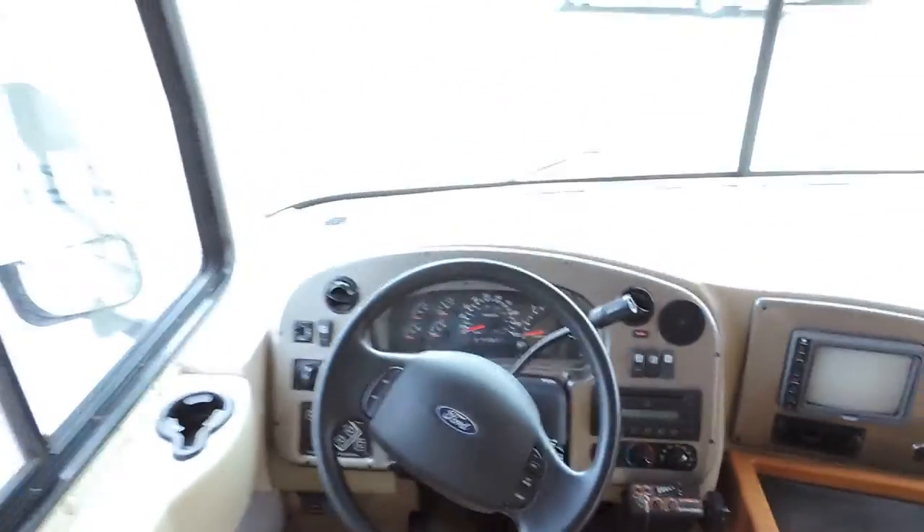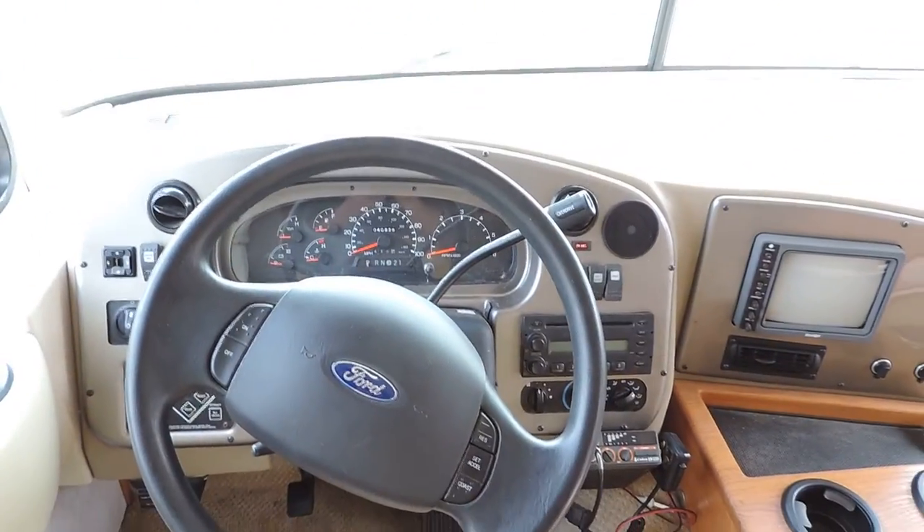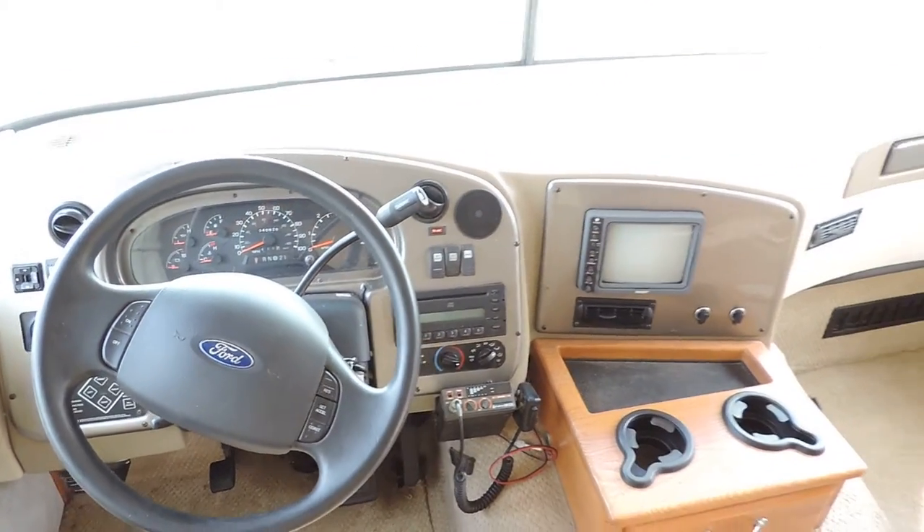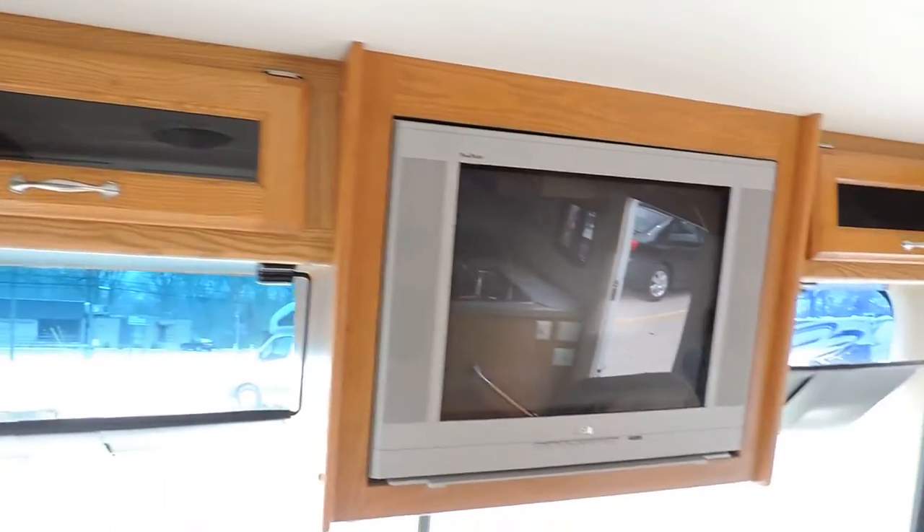This unit only has 40,826 miles. It has a Power Gear leveling system, power heated mirrors, CB radio, CD player, and backup camera. Overhead cabinets with a DVD player.